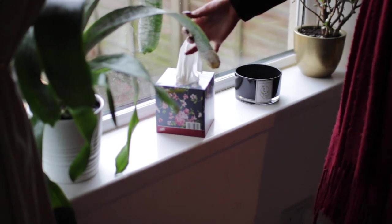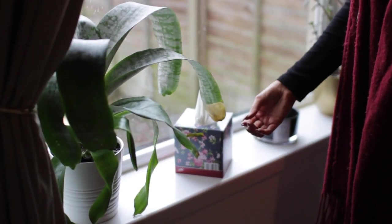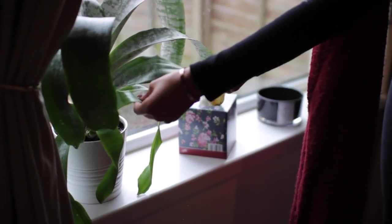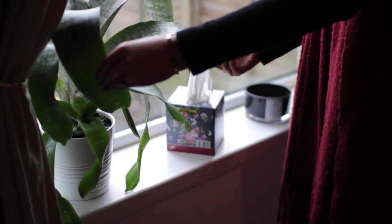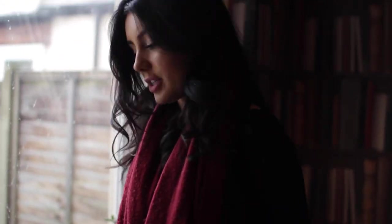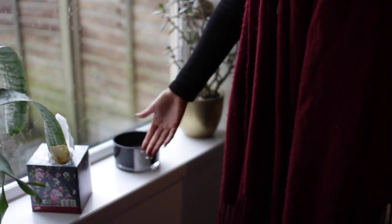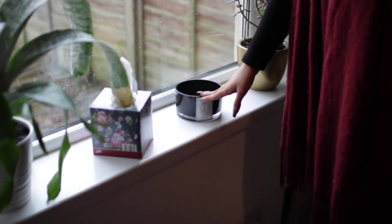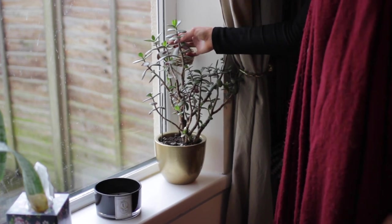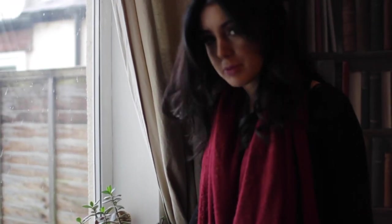On my windowsill I have a plant I'm trying to resuscitate — I killed it but it's coming back; the leaves look green and more succulent, less crispy. I also have a box of tissues, one of my favorite candles, and another plant that my mum has had literally since before I was born. I don't know how that thing is still alive — it used to feel like cement in the bottom.